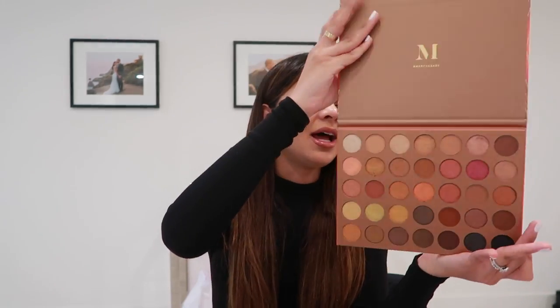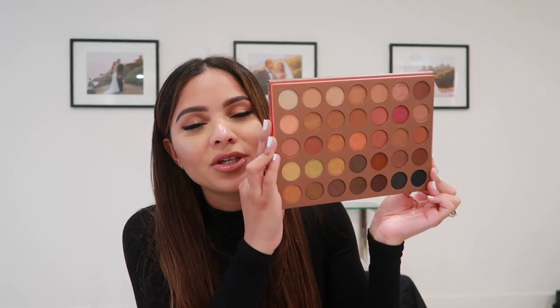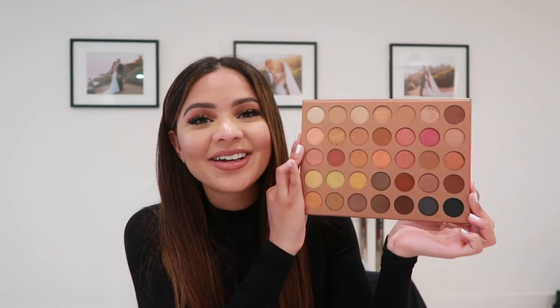The last thing I want to show you is the Morphe 35G Bronze Goals palette. I brought it on vacation and loved it so much — I used it for a light look and a glam look. It is just the perfect bronze palette. It has all your go-to shades and you can definitely play around and create some fun looks. I'll include a picture I posted on Instagram from vacation. If you want to use my coupon code for Morphe, it's 'diana' — you'll get a discount on the palette or anything else on the Morphe site.